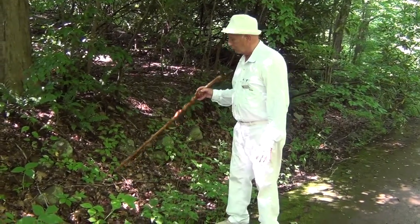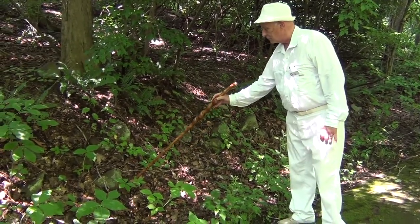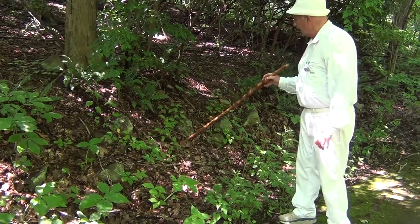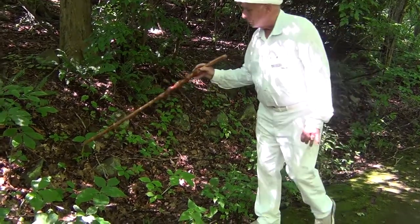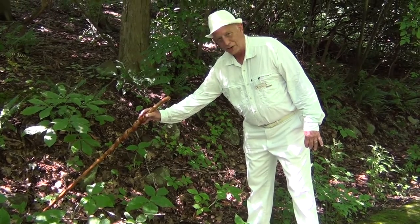If you come over here, you'll notice that we have three leaves, and we have five leaves that some people might point out to us, and we also have the one we're looking for — poison ivy.